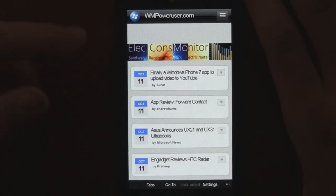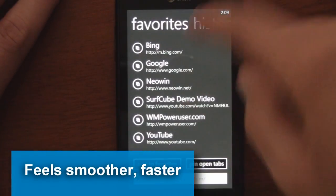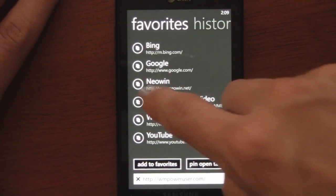We shot a video of beta 1 and that was already really great with all the Mango resuming features, but beta 2 has made the app even smoother. It just feels a lot smoother, and they added some new features.